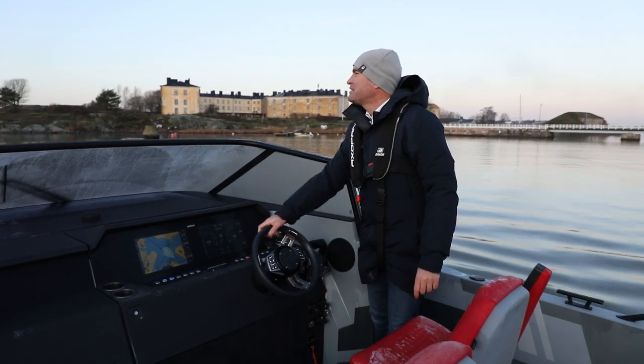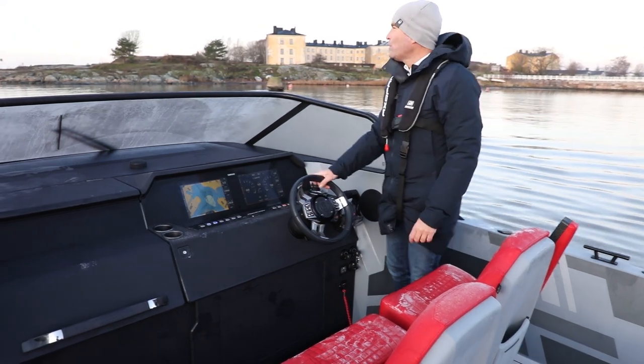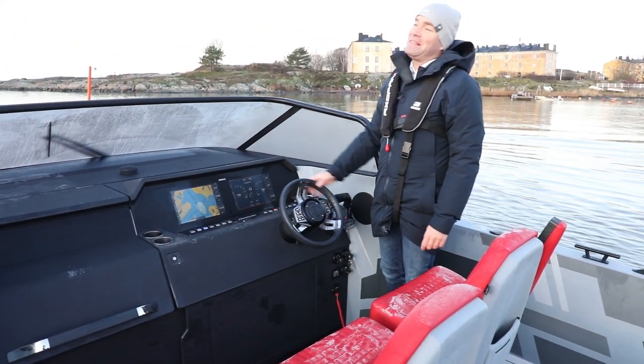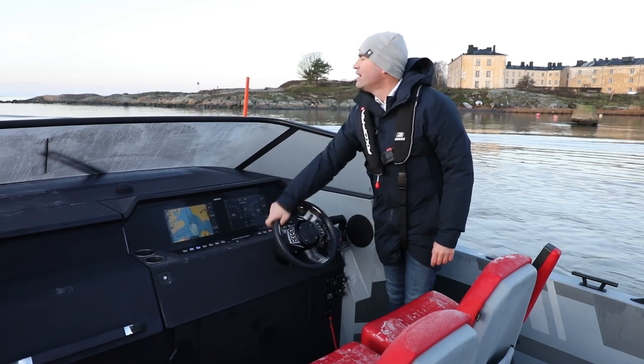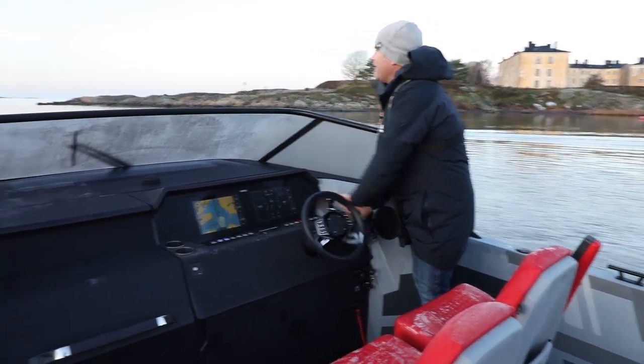This is even the prototype of the new Brabus Shadow 900. We have here 2x450 PS — 900 PS total. Top speed about 65 knots. I rode the ship yesterday.